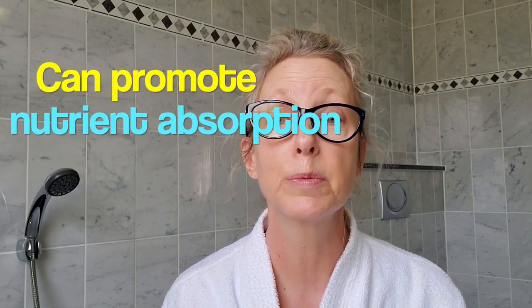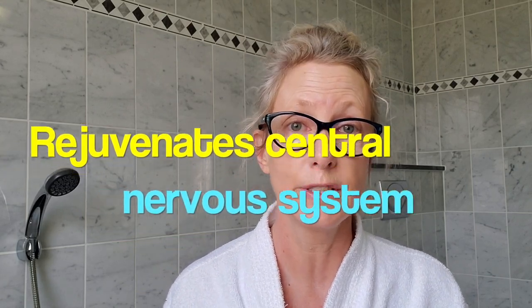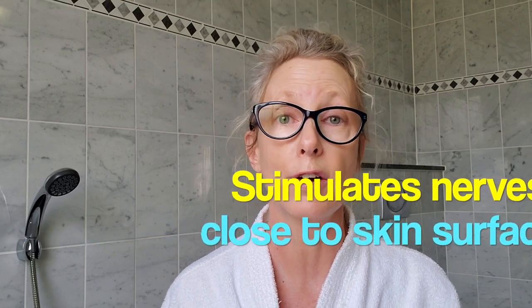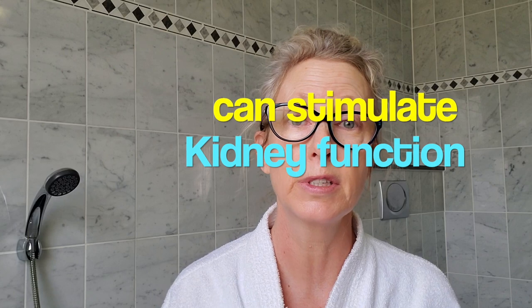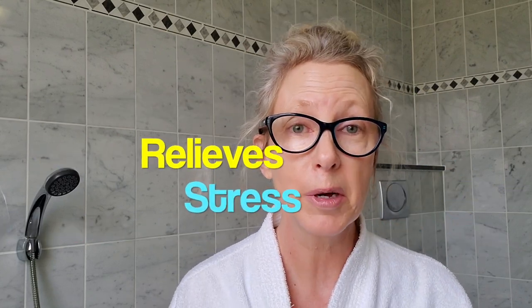Today I did a dry body brushing, but I will also use my brush in the shower. Dry body brushing helps promote nutrient absorption into the skin by sloughing off dead skin cells so the skin can absorb healthier moisturizers. It rejuvenates our central nervous system and stimulates the nerves topical in the skin. It can enhance digestion and kidney functionality, smooths and tightens skin, is a big stress reliever, and actually promotes happiness.